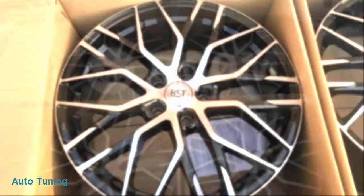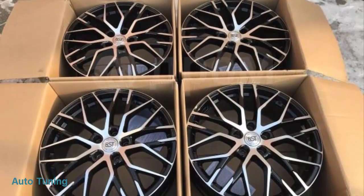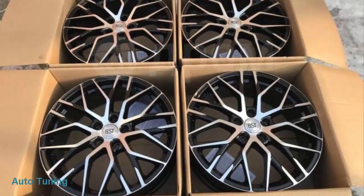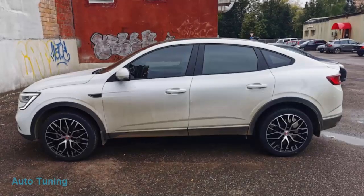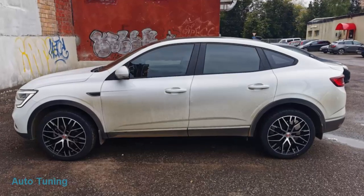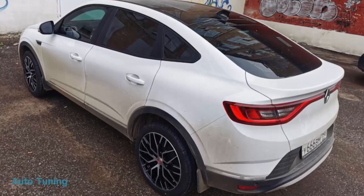Диски R-19. Характеристики: R-19, 7,5J ET-45. Вот и поставили новые колеса — вживую офигенно. R-19, 225-45.